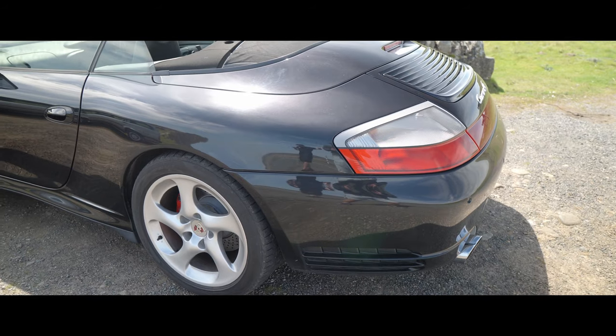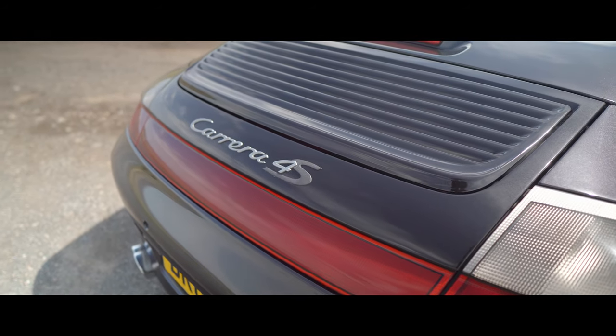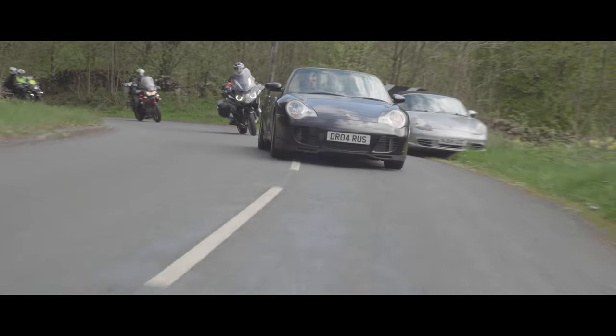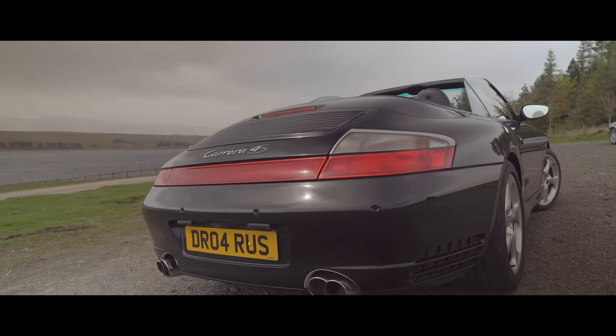However, with that change came plenty of benefits. Now there was much more performance potential from that Porsche flat 6, and these engines have been developed to an unbelievable level today. The 996 was also famed for its questionable looks, which I personally think have aged very well into a piece of design that is so unmistakably turned over the millennium.